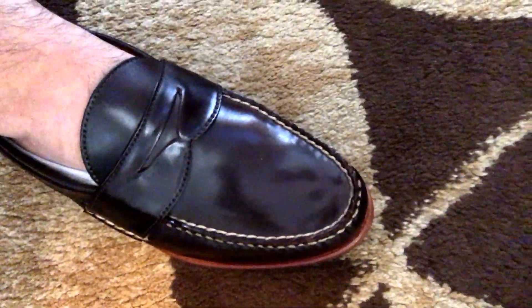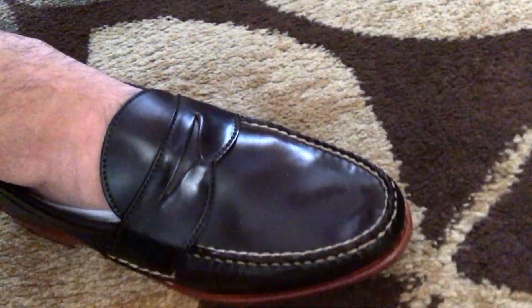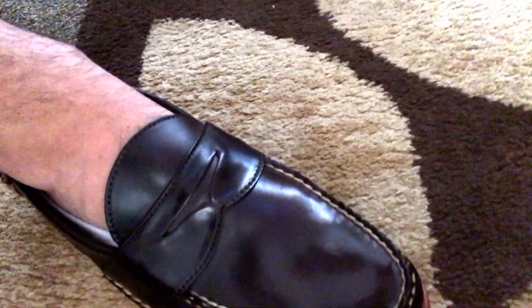I ended up paying like $360 for these because they were having a sale, 40% off all shoes. These were made in Maine.